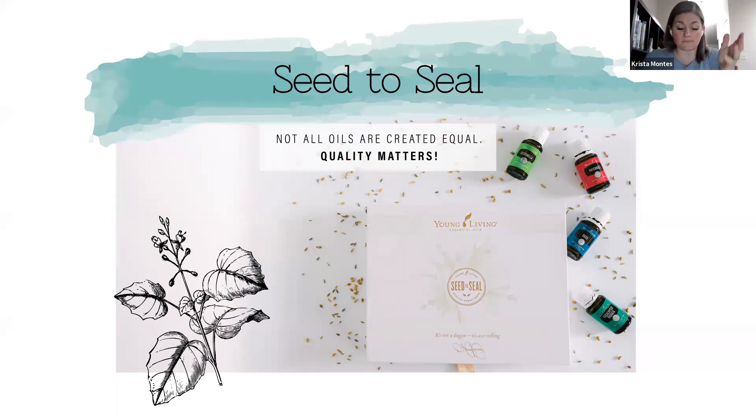Young Living decided to rise above that and create their own strict guidelines to ensure purity — that's our Seed to Seal quality commitment. They abide by very strict guidelines to fulfill the promise of sending only the best products to your home. Our plant material is grown on corporately owned farms or carefully vetted partner farms that you can actually visit — Young Living has an open-door policy. I have physically been on one of our farms, and it's a really amazing experience. You can go visit and ask them to show you the process from start to finish and they'll very happily do so.